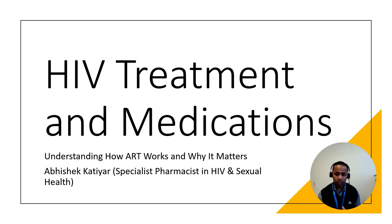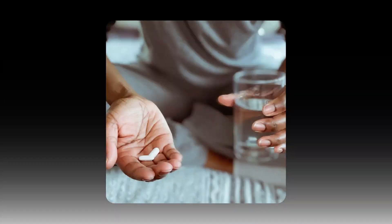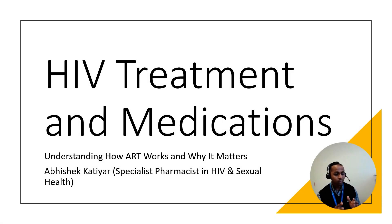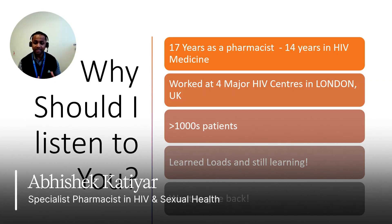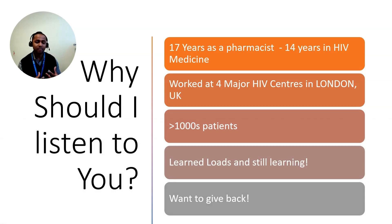Hello everyone. In today's video we are going to try and establish what HIV treatment is, how does it work, and why it matters. Just in case you're wondering why you should listen to me — I've been a pharmacist for 17 years, and 14 years of that has been within HIV medicine. I have worked at four major centers in London that look after HIV patients, speaking to thousands of patients about side effects, how to take medication, and drug interactions.